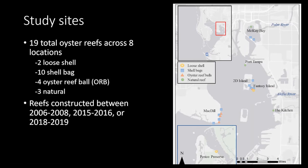We have 19 oyster reefs across eight locations in Tampa Bay, plus a Perico Bay site. Shell bags account for 10 sites distributed widely; we have three oyster reef ball reefs at MacDill Air Force Base and one at Fantasy Island; loose shell reefs at Perico Preserve and Fantasy Island; and three natural reef control sites at McKay Bay, Port Tampa, and an area called 'the kitchen.' Artificial reefs were constructed in one of three time periods: 2006–2008 (oldest), 2015–2016 (intermediate), and 2018–2019 (youngest).